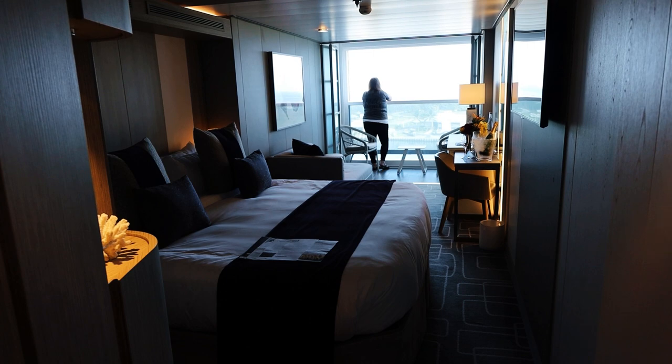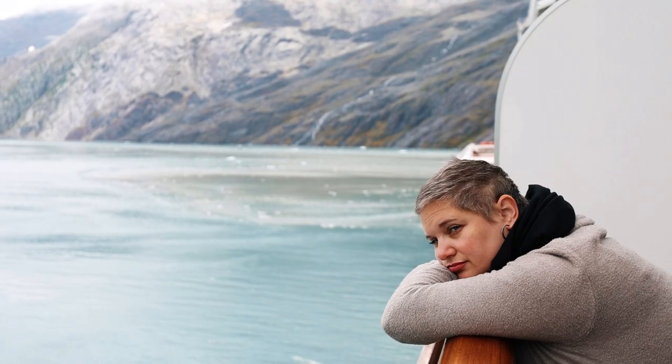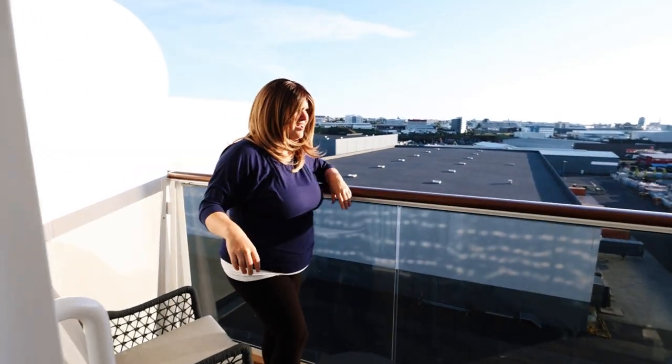The third type, and the most popular, is a balcony or veranda cabin. There are lots of these on all modern cruise ships on just about every deck — forward, aft, midship, facing all kinds of directions. The fourth type is a suite, ranging from a small junior suite all the way up to very fancy owner suites, deluxe suites, even two-story suites with slides.